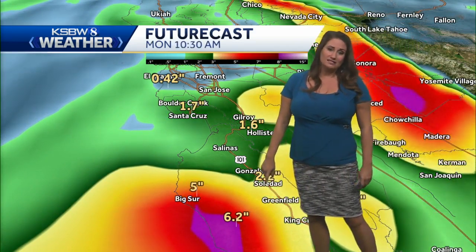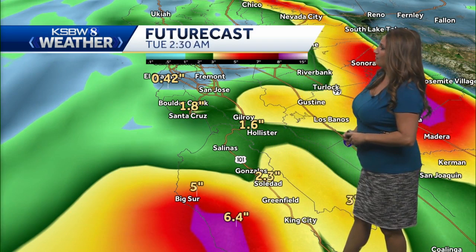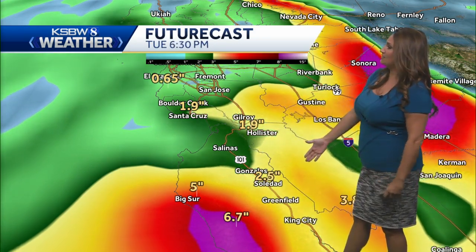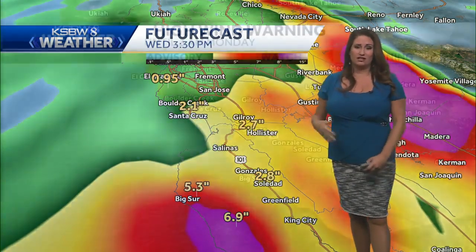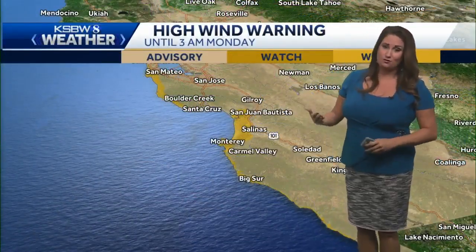Estimating over six more inches possible from Big Sur into some of the southern parts of the mountains as well. And then many other locations, about an inch and a half to even two inches. As this continues through the middle of the week, another round on Tuesday could pile up a little bit more. But the heaviest of rainfall is going to continue today and tomorrow.